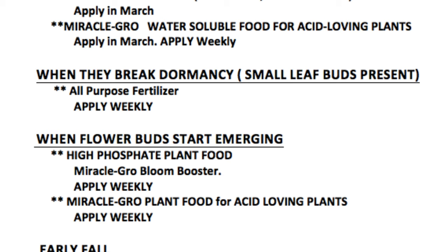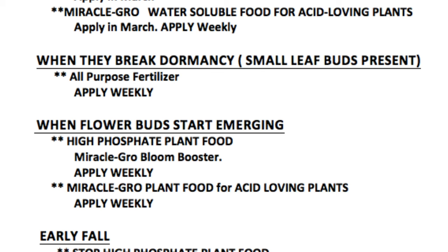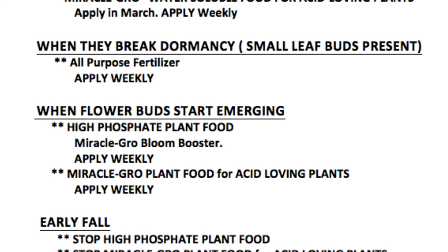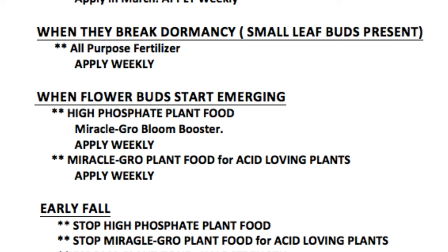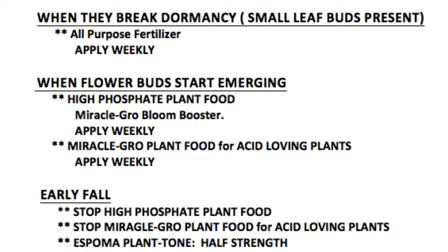Now what happens when the flower buds start emerging? That's a whole new different story because now we're gaining some of those flowers that we've been waiting all season long. In this case, I need to use high phosphate plant food, like a Miracle-Gro bloom booster, which I apply weekly. I also combine, along with the phosphate plant food, a Miracle-Gro plant food for acid-loving plants, which I apply weekly as well. Sometimes I mix them together at half strength so that the plant gets the benefit of both. Phosphate really helps them start pushing more blooms and gaining more color and that blue that I need for the petals of the hydrangea.